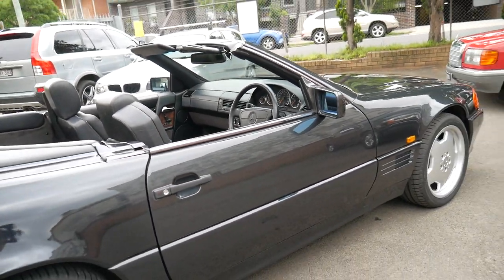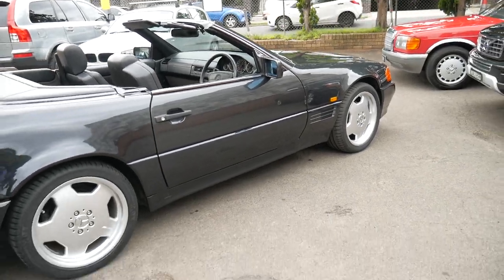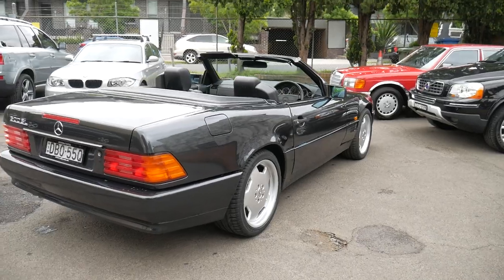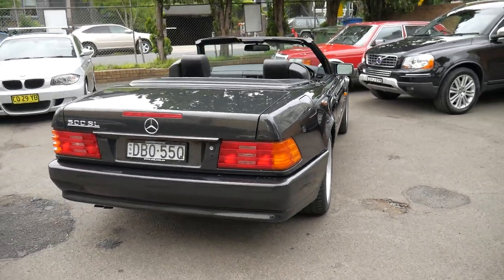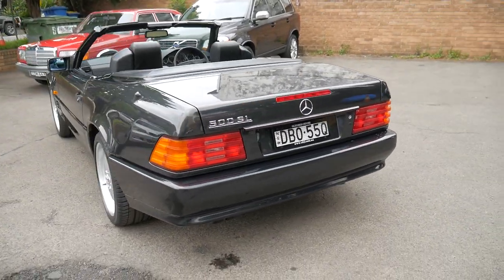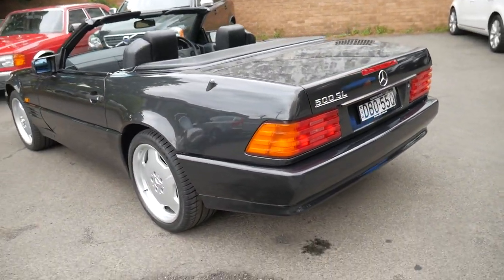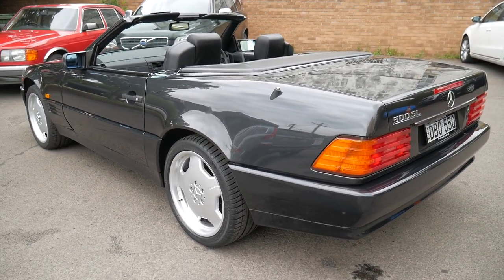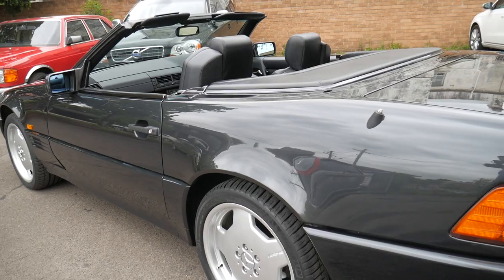It's got the original Becker stereo. I have driven it — I've owned a 500 SL, a '92 model, and I've driven a few dozen R129s — and this is easily one of the best cars I have driven in my time.